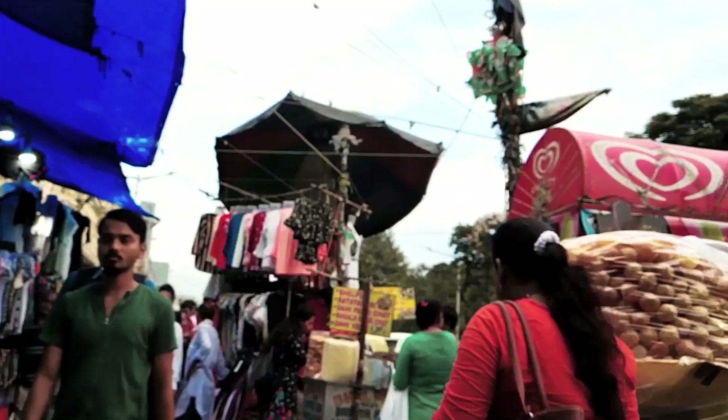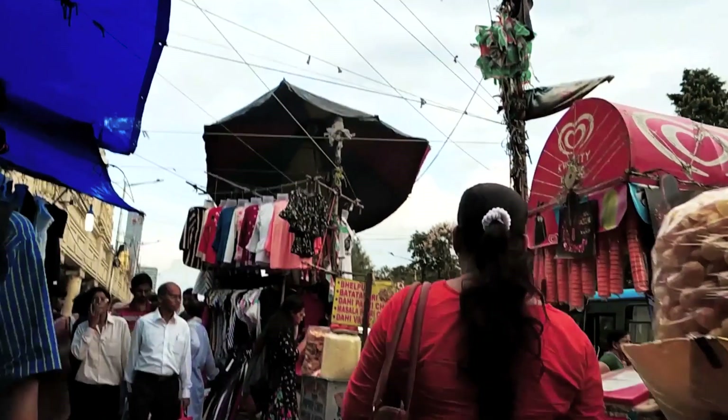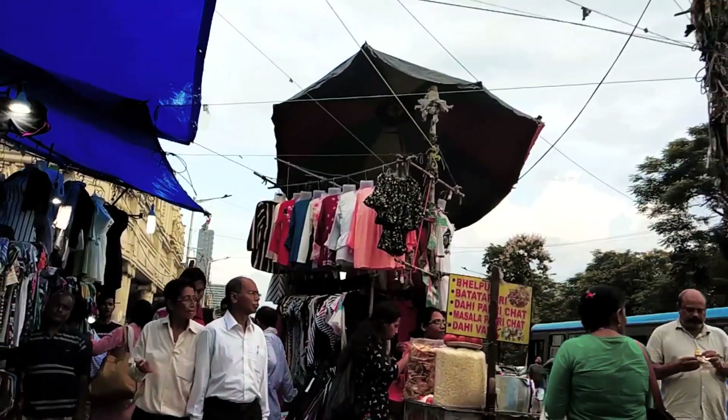Hi everyone, welcome back to my channel! In today's video I'm gonna share with you guys street shopping in Kolkata — Kolkata street shopping. Without any further ado, let's get started. In this video you will get to see the Durga Puja collection. This street is below the Grand Hotel.